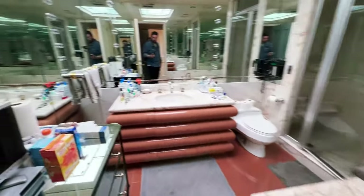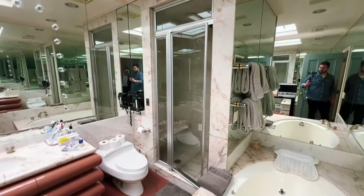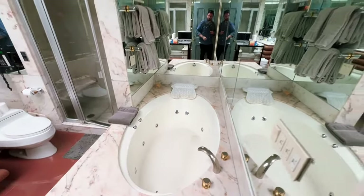One more bathroom over here — this one's huge. There's yet another phone in the bathroom, a little private shower room, and a huge jacuzzi tub.